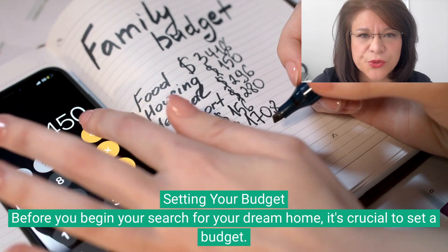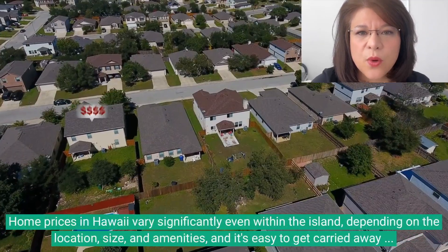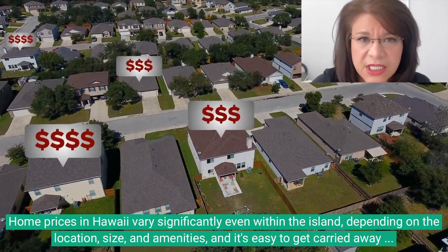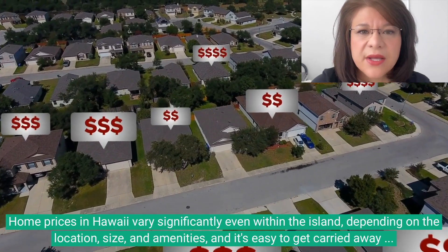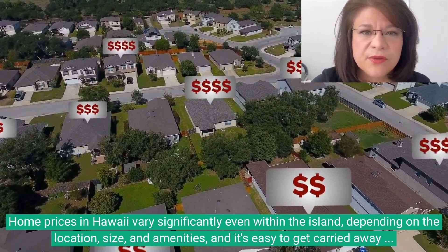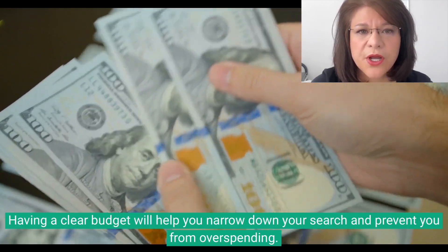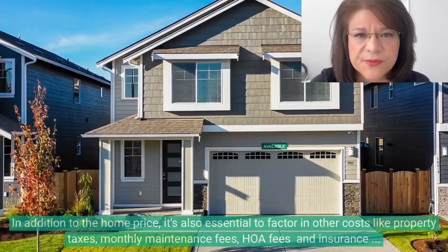Before you begin your search for your dream home, it's crucial to set a budget. Home prices in Hawaii vary significantly, even within the island, depending on the location, size, and amenities, and it's easy to get carried away by the beauty of the properties. Having a clear budget will help you narrow down your search and prevent you from overspending.